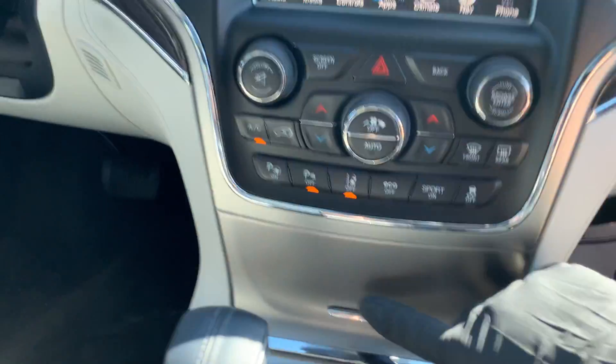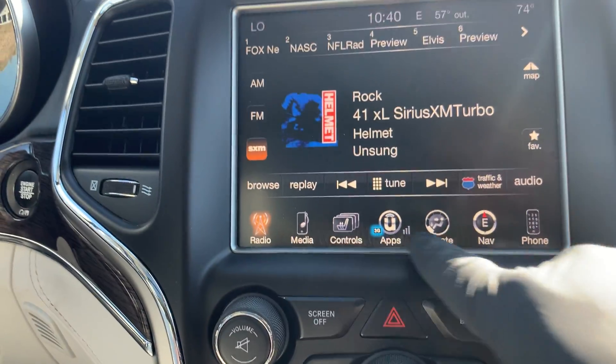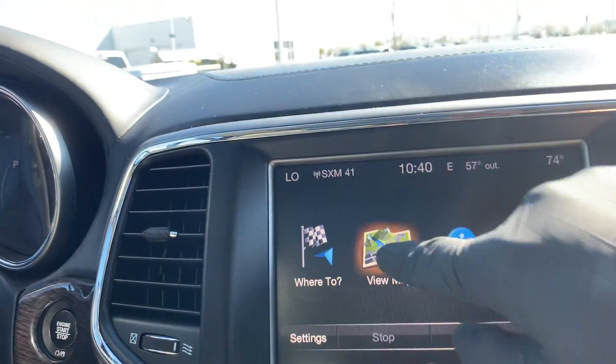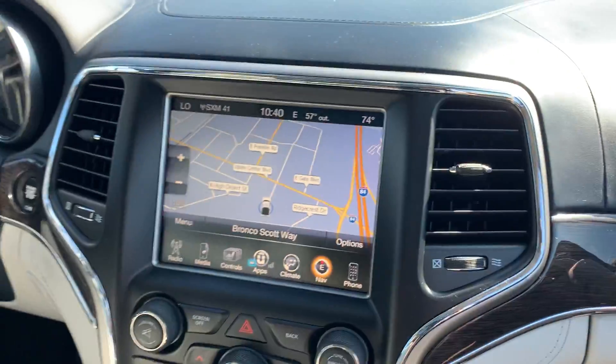Back out to show you the front of the vehicle — there are additional USB ports and an SD card slot for the navigation system.